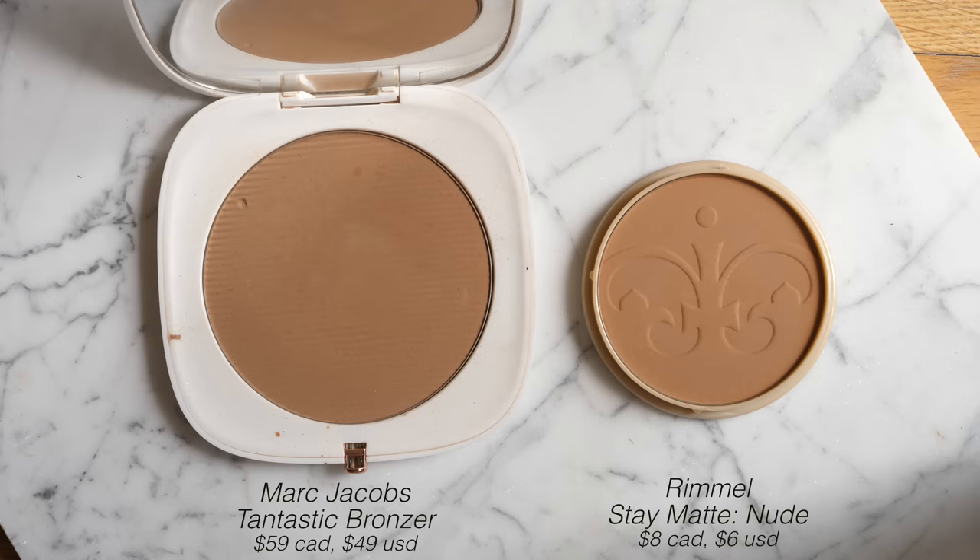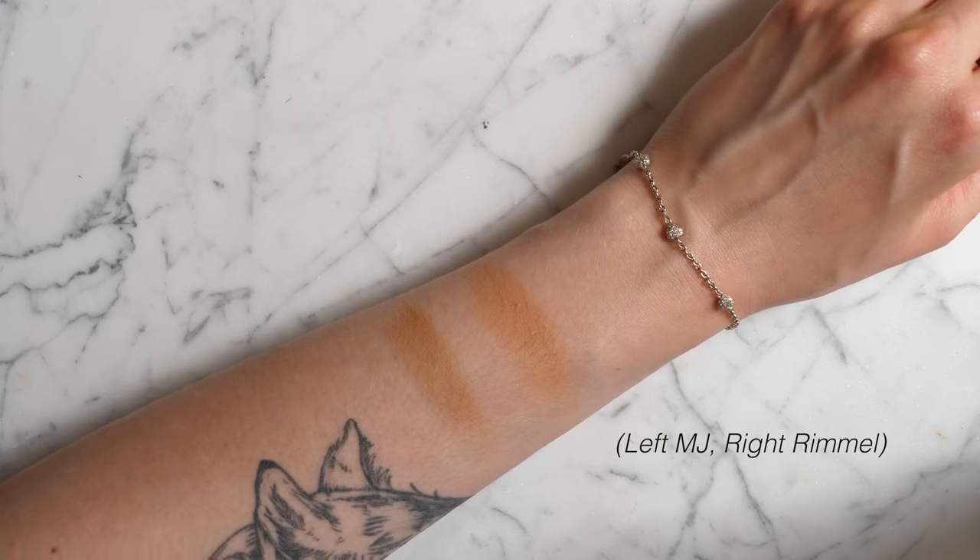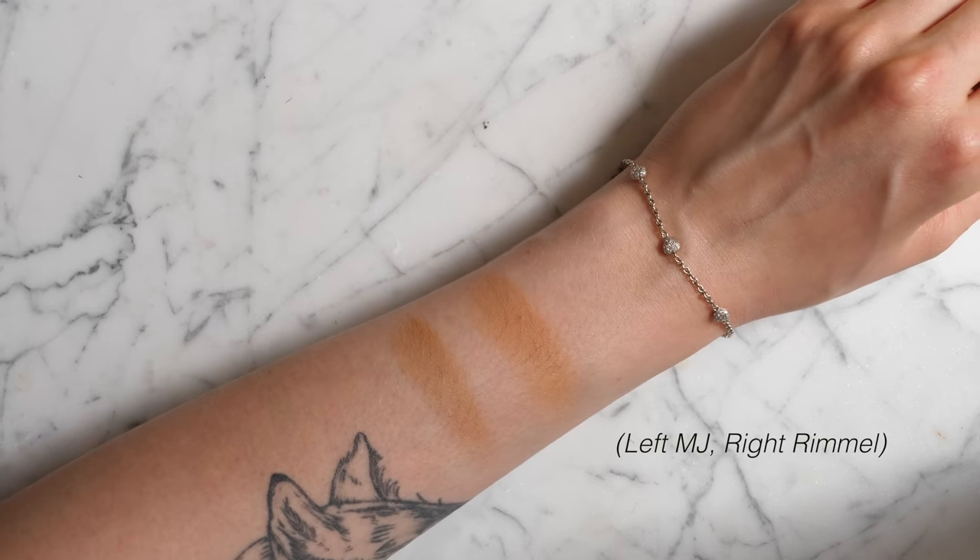This is the Rimmel Stay Matte Powder in the shade 21 New. This isn't even supposed to be a bronzer — it's a face powder — but somehow it really does match the Marc Jacobs Tan-Tastic bronzer almost perfectly color-wise. Side by side they are pretty much spot on. I would say the Marc Jacobs one is just a hair deeper, but on the skin you really cannot tell the difference. The main reason I'm so excited about this dupe, on top of the color match, is the texture.